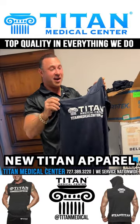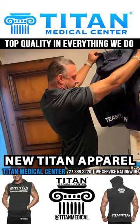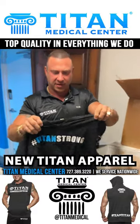I can't wait — I'm getting one in every color for myself, might even take two of some. I gotta love this Titan strong shirt.